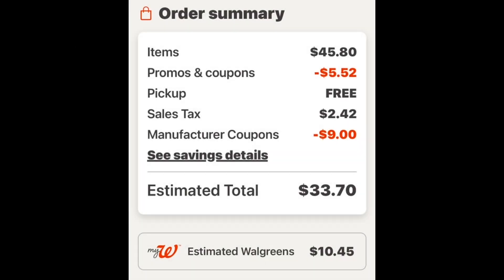Here is our order summary. We had $45.80 worth of items. The promo code saved $5.52, bringing us to $40.28 - just above the $40 needed for the digital spend booster. We had $9 in manufacturer coupons, making our total $33.73. Taking away the tax we're at $31.28 for all three items. We get back $10.45 in Walgreens Cash: $10 for the digital spend booster and $0.45 in everyday Walgreens Cash.